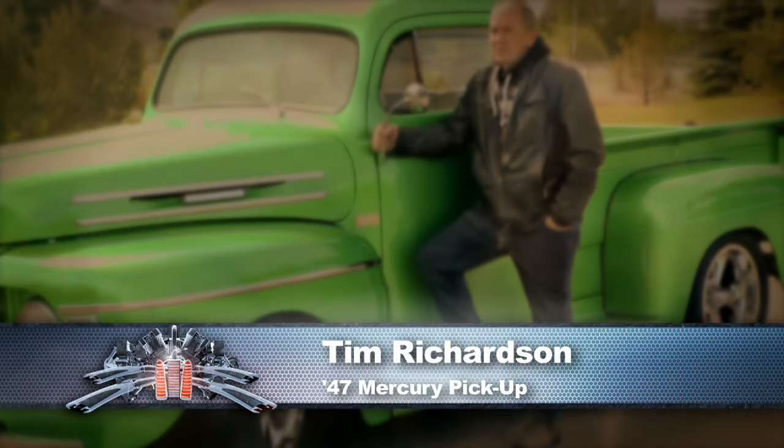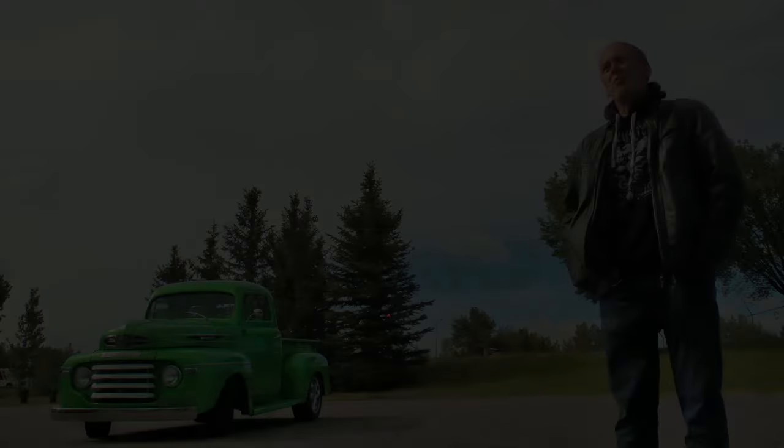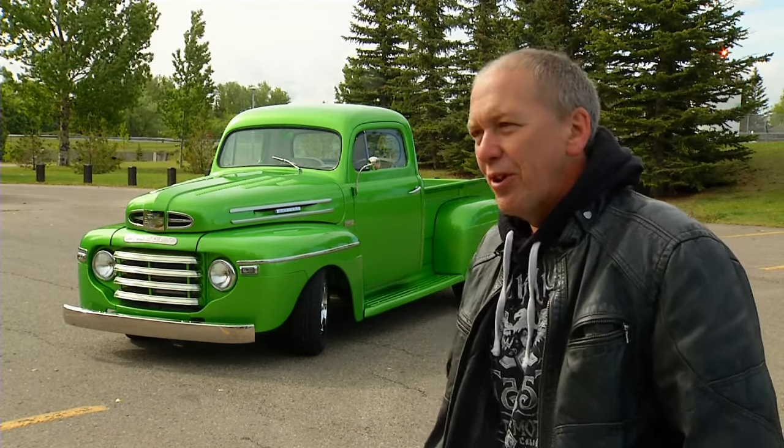Hi, my name is Tim Richardson. This is my '47 Merc. I like hot rods and I wanted to have something that me and my family could enjoy, just drive around. I want to drive it — it's not going to be a trailer queen.